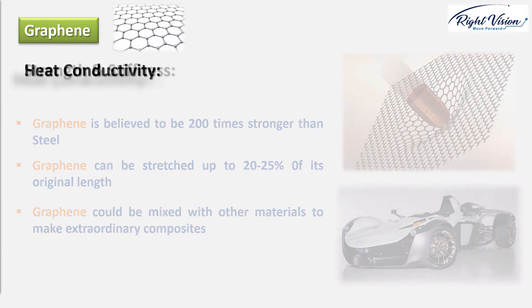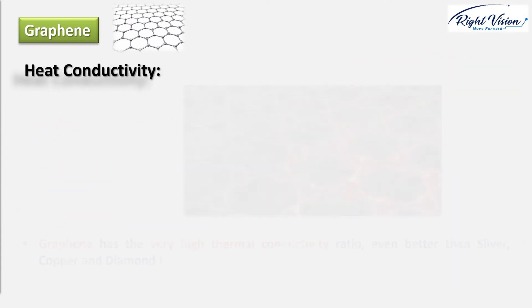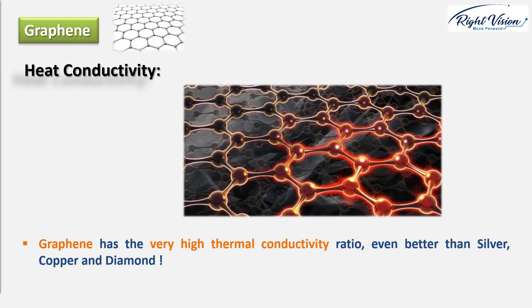Heat conductivity: graphene has a very high thermal conductivity and it's better at carrying heat than any other material — better than brilliant heat conductors such as silver and copper, and much better than either graphite or diamond. In fact, graphene conducts heat two times better than even diamond.